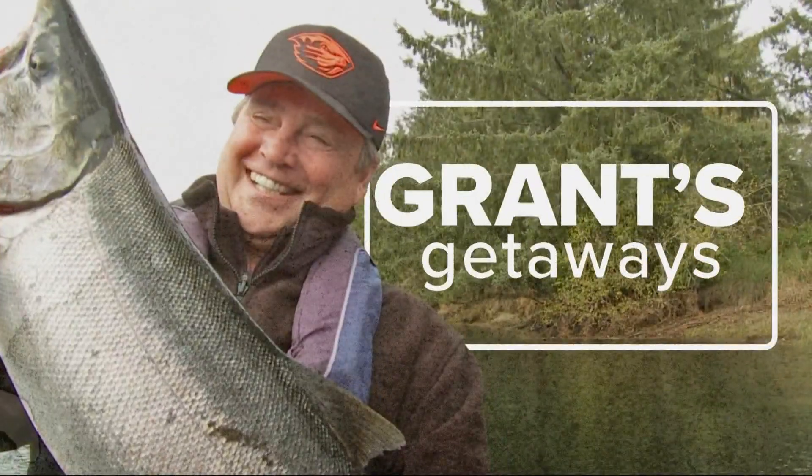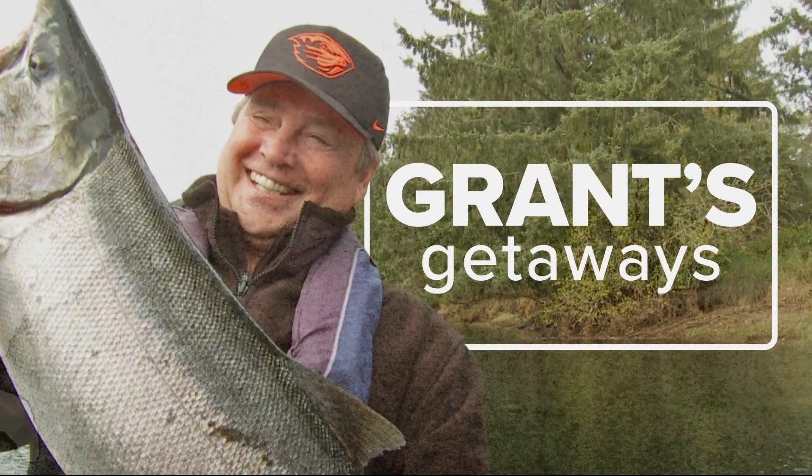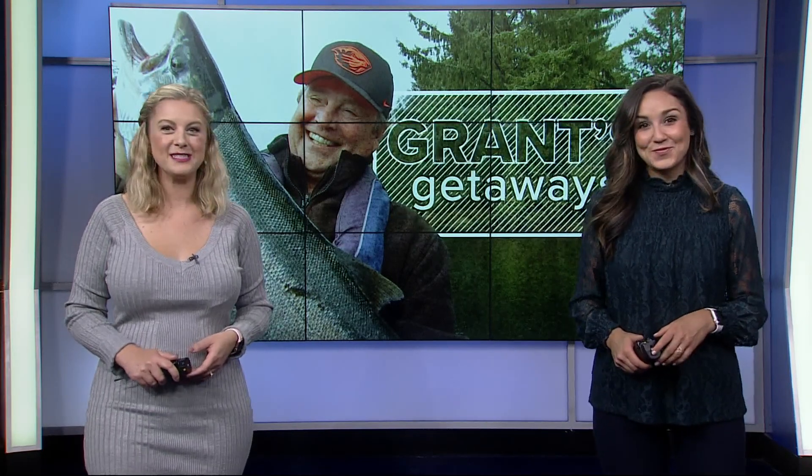Welcome back. Graham McComey paddles into history on this week's Getaway. He joins a river trip tracing the same trail Lewis and Clark explored more than two centuries ago. It's pretty cool.